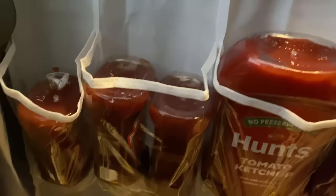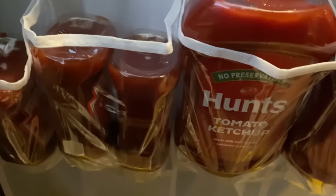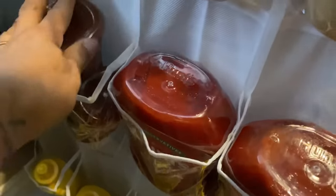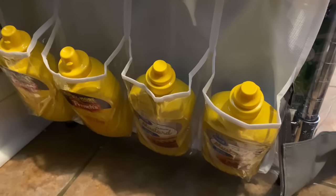Right below that I have the Hunt's ketchup and then the Heinz — I think it's a hot and spicy — so I have a few bottles of those. On the very bottom, sorry for the close-up y'all, but it's just the angle — I have the mustard.